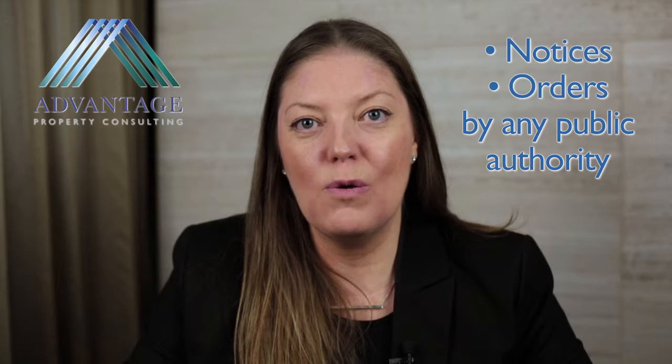Such things include titles, covenants, easements, land rates, water rates, and any other issues that may be of interest to the purchaser. Any notices, orders, or recommendations by any public authority that the vendor knew or ought to know about must also be disclosed.